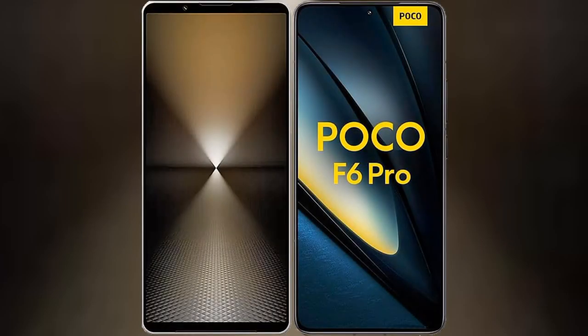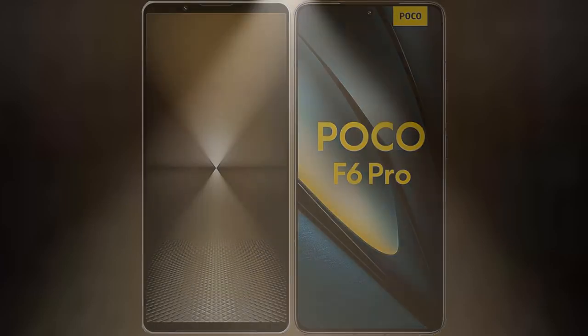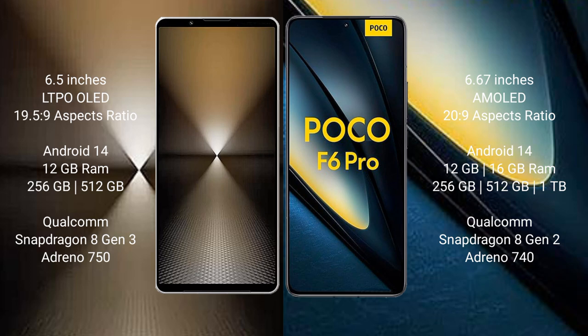Today, Sony Xperia 1 Mark 6 with Xiaomi Poco F6 Pro. Sony Xperia 1 Mark 6 comes with a 6.5-inch LTPO OLED display.